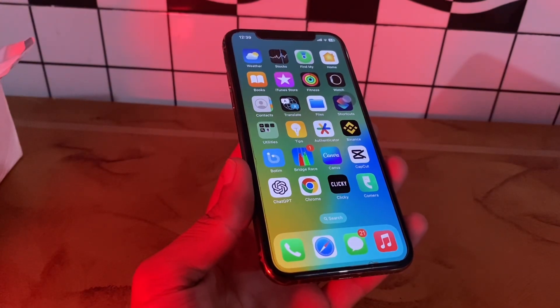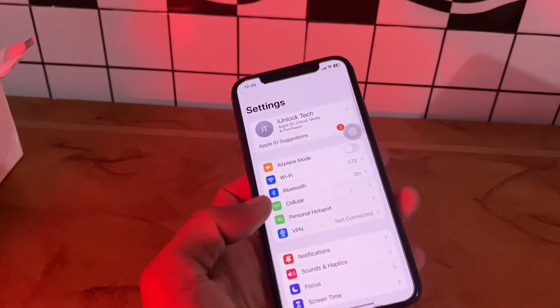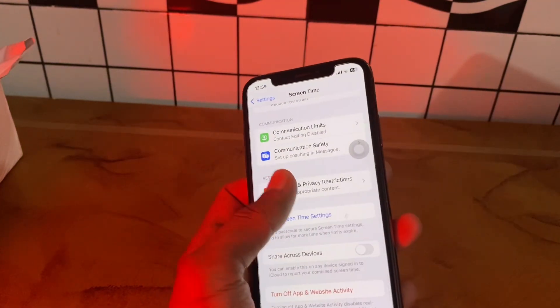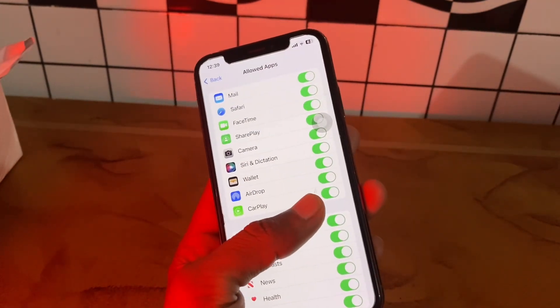The next step is to enable CarPlay from the screen time settings. You can simply go to Settings, click on Screen Time, scroll down, click on Content and Privacy Restrictions, click on Allowed Apps, and make sure that CarPlay is allowed.